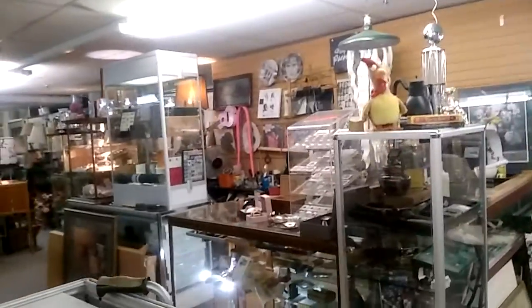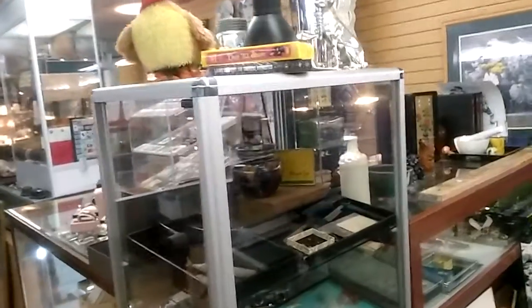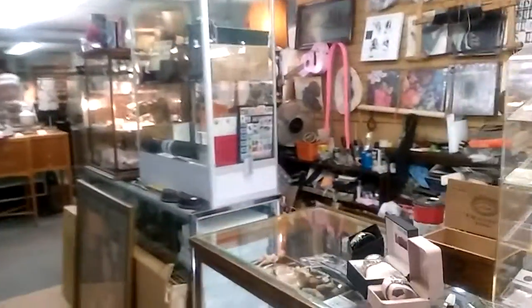They carry vintage records, collectibles, coins, collectible smoking items as well. They also collect stamps — here are some collectible coins and collectible stamps as I'm walking over here.